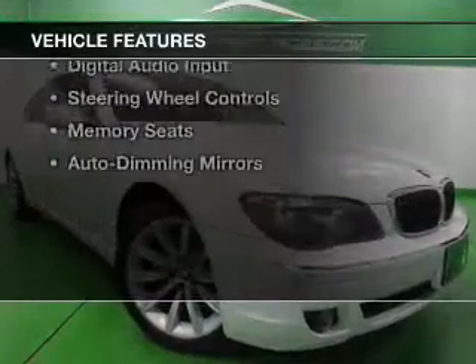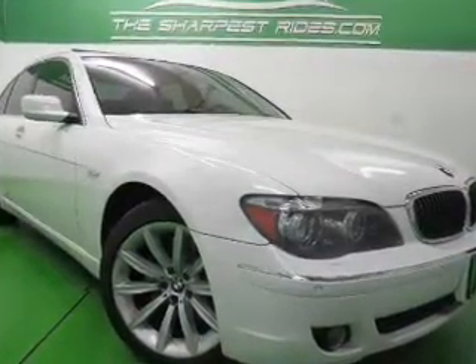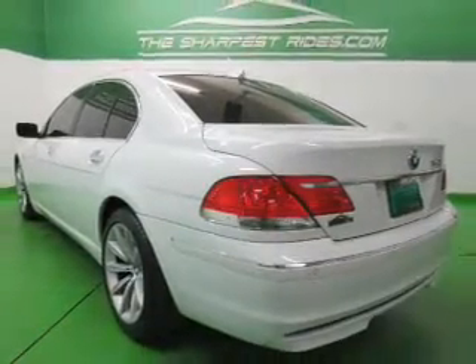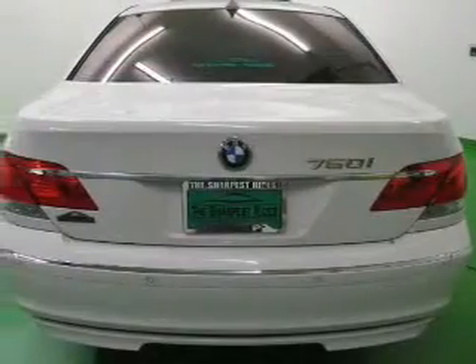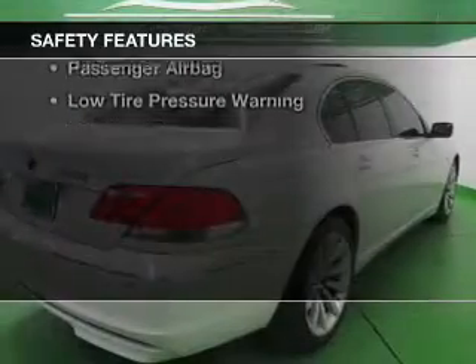The features include a power sunroof, electric trunk, leather seats, heated seats, Bluetooth connectivity, Sirius XM satellite radio, digital audio input, steering wheel controls, memory seats, and auto-dimming mirrors.